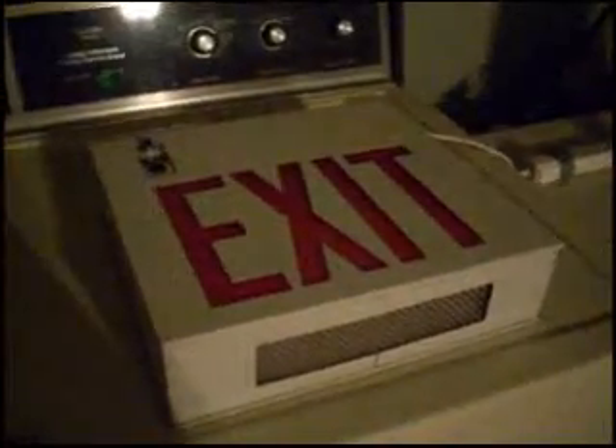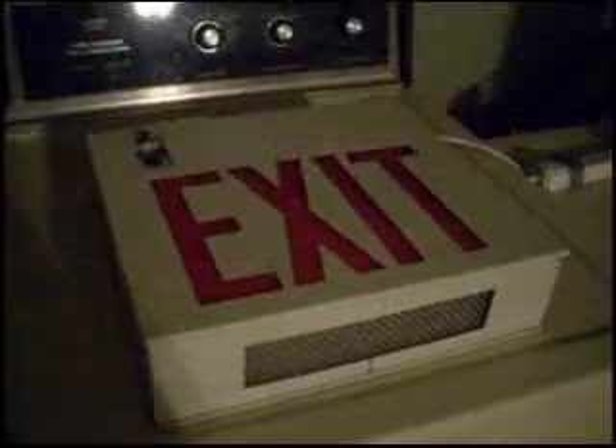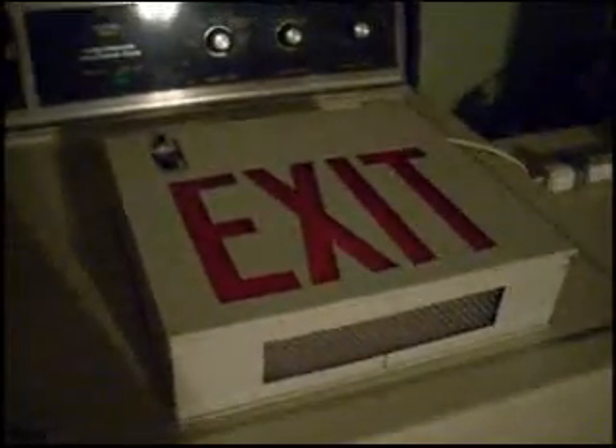Hello, YouTube. It's been forever since I have made a video, but since one of my new subscribers and I were discussing collections of exit signs and exit lights, I thought I'd show off a little bit of my collection here. This is not all of my collection — I have a ton more of these, and they are put away in storage. But here is just a couple of what I'm going to be showing off to you today.